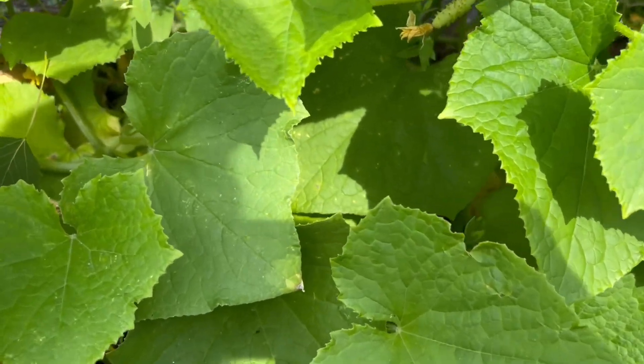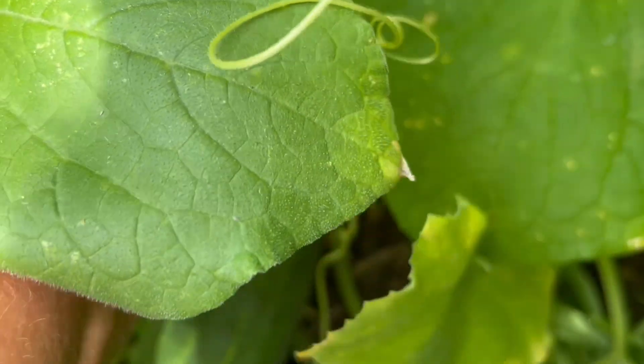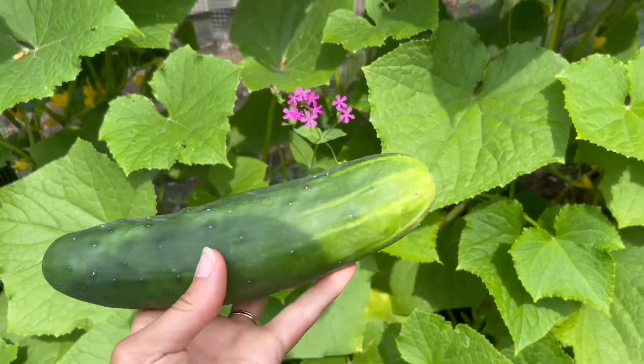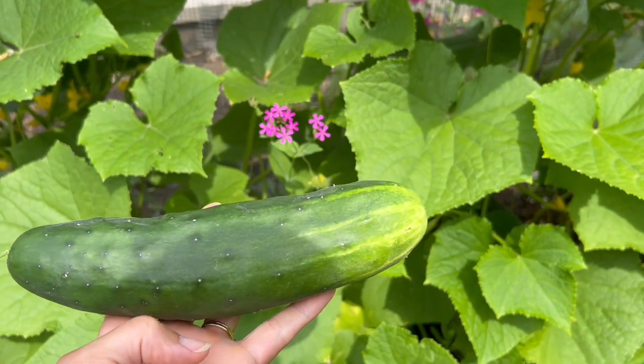Cucumbers grow extremely fast. I was just out here yesterday and picked a couple, and now I already have several more huge cucumbers — bigger than I should let them go. Well, this will also be lunch.